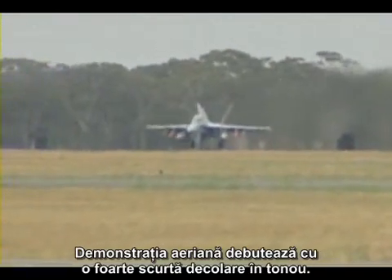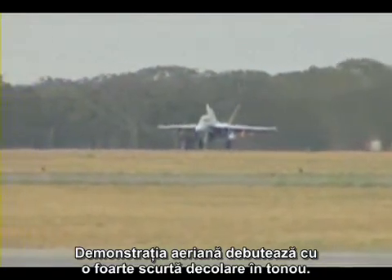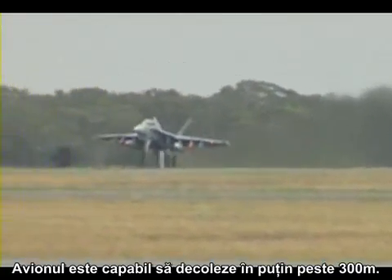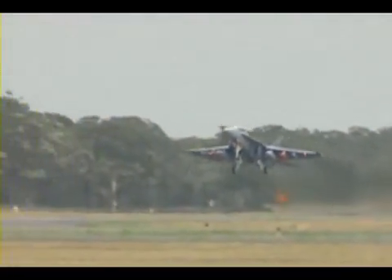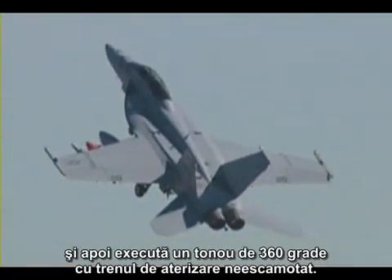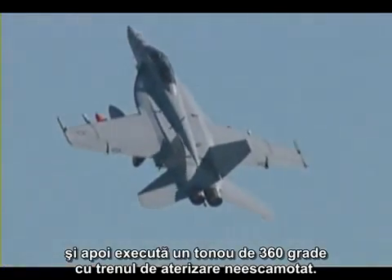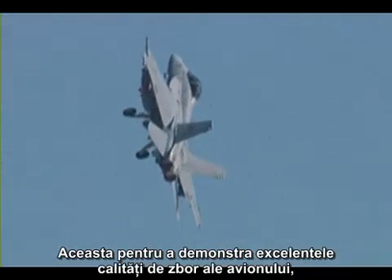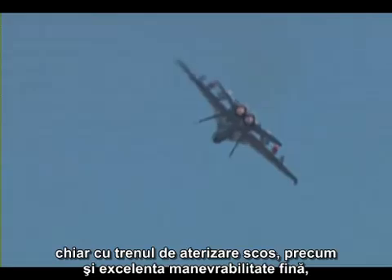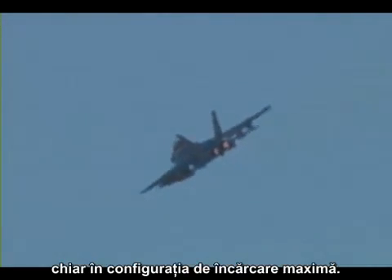This flight demonstration starts with an extremely short takeoff roll. The aircraft is able to lift off the ground in as short as 1,000 feet. Shortly after takeoff, the nose is brought abruptly upwards to 40 degrees of pitch, and then a 360-degree roll is flown with the gear down. This is to demonstrate the excellent flying qualities of the airplane, even with the gear down, and the excellent carefree handling in this fully loaded configuration.